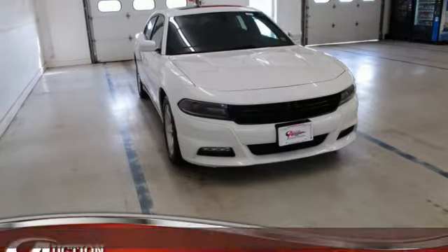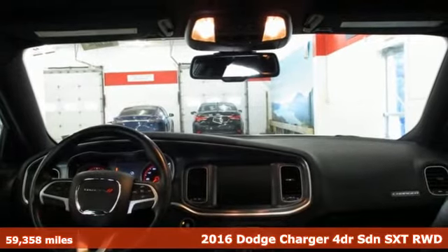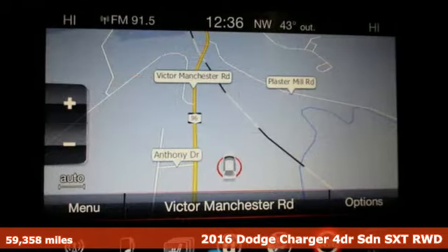Here's a 2016 Dodge Charger. Every Dodge delivers a signature thrill. It's equipped for all your driving needs and wants.